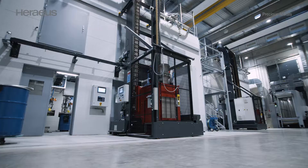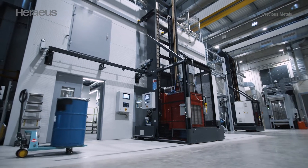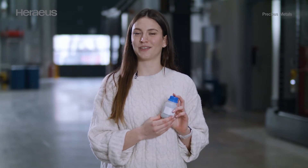Heraeus has a long tradition of investing in new technologies that make a difference for our customers. Today I would like to show you our new sampling facility. It enables us to produce homogeneous samples that represent the correct metal content in the material sent by our customers. A sample can represent material with a value up to 1 million euros, and this explains why it is so important to have a representative sample.